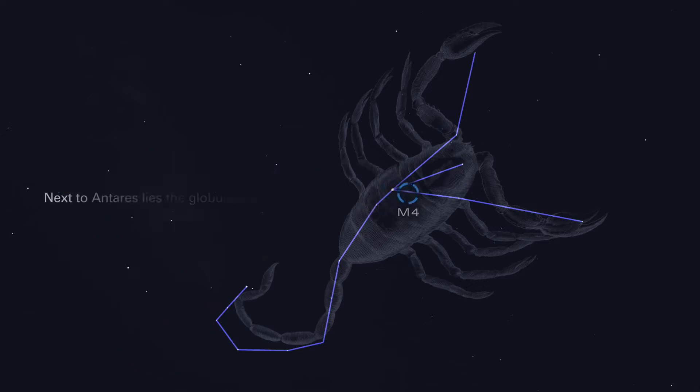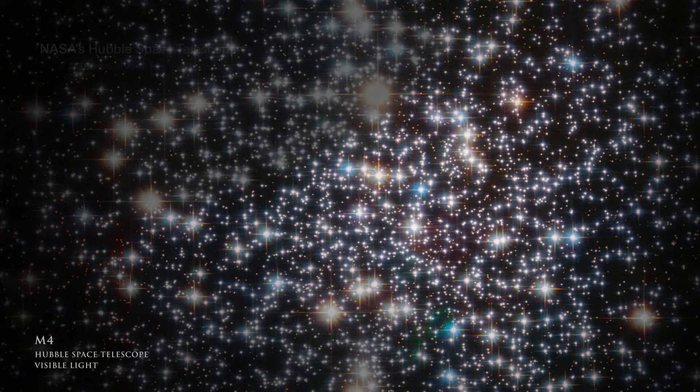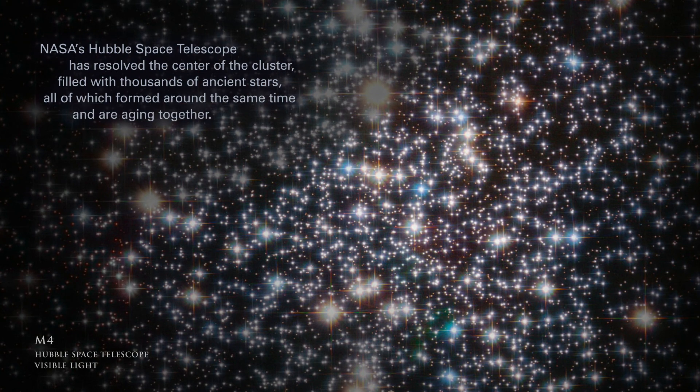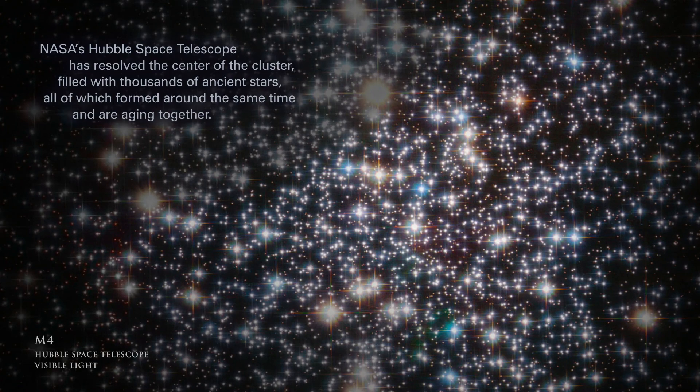Next to Antares lies the globular star cluster M4. NASA's Hubble Space Telescope has resolved the center of the cluster, filled with thousands of ancient stars, all of which formed around the same time and are aging together.